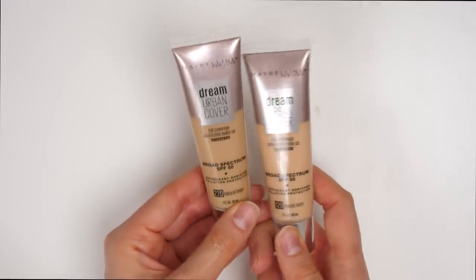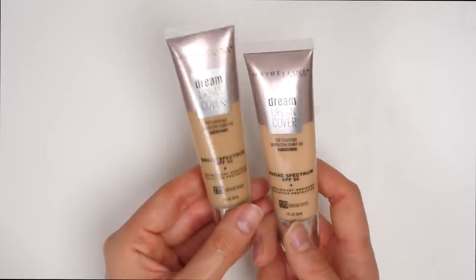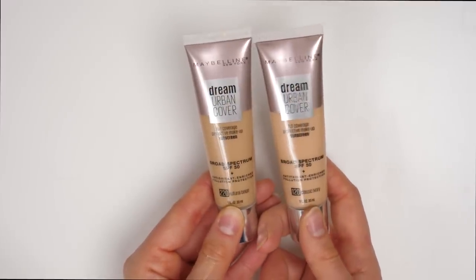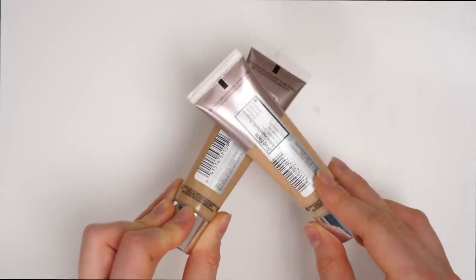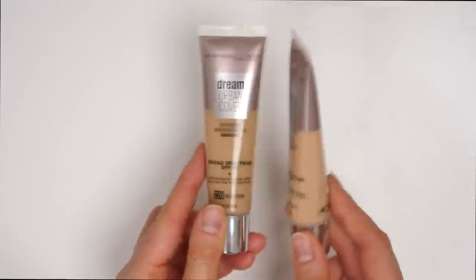I have another drugstore foundation: the Maybelline Dream Urban Cover Full Coverage Protective Makeup. I have two shades here in 120 and 220. This product really just didn't work for me — I found it to be very thick, very chalky, very drying, very matte. Just like all the things I don't like in a foundation. So I wouldn't really say this is totally dry skin friendly. I'm going to be getting rid of both of these.